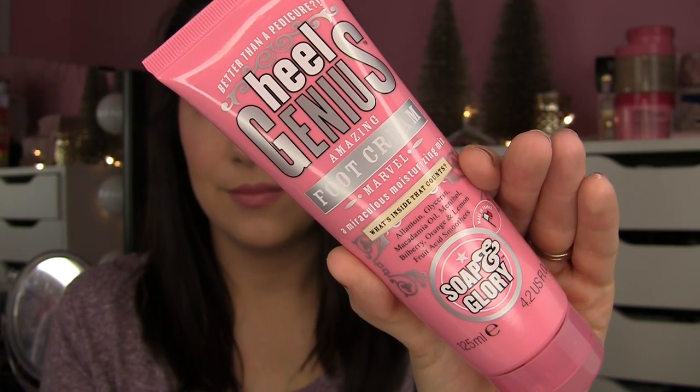I also really liked — and I never heard anyone mention this — the Heal Genius Foot Cream. So good. I believe this is the full size. It contains glycerin, macadamia oil, menthol, orange and lemon fruit acid smoothers. It's actually blue in color and rather thin — I was expecting a thicker cream. When I take a whiff of this I think of clean cotton, but I do get a hint of that menthol vibe too. They say put this on your feet, put cotton socks on top, and let it soak in while you sleep. I can't sleep in socks, so I put it on after a shower and slip on socks just for the evening — and it really does an amazing job softening up the feet.